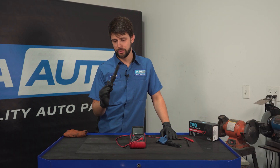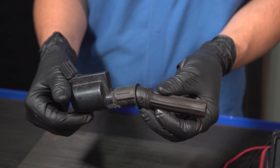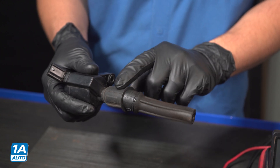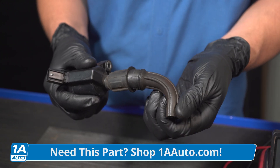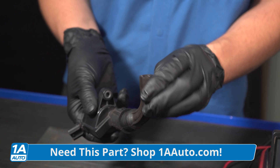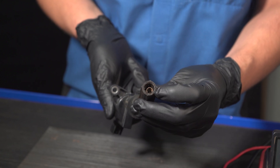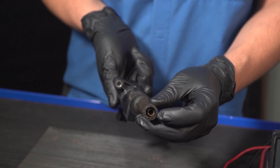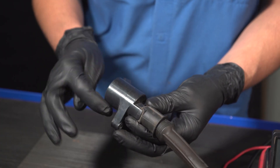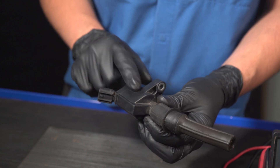So I have the old ignition coil out here. First, inspect it visually for damage. A lot of times these boots can break, melt, or get torn. Mine's okay — this one's a little bit swollen. They can also get really swollen if you have a lot of oil built up inside. There's always a spring inside that can also be damaged — mine's all right. The top of the ignition coil can often crack, melt, or sustain other physical damage.